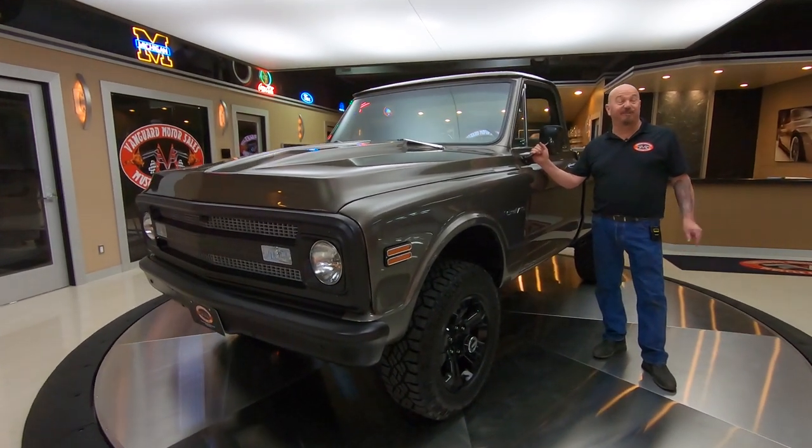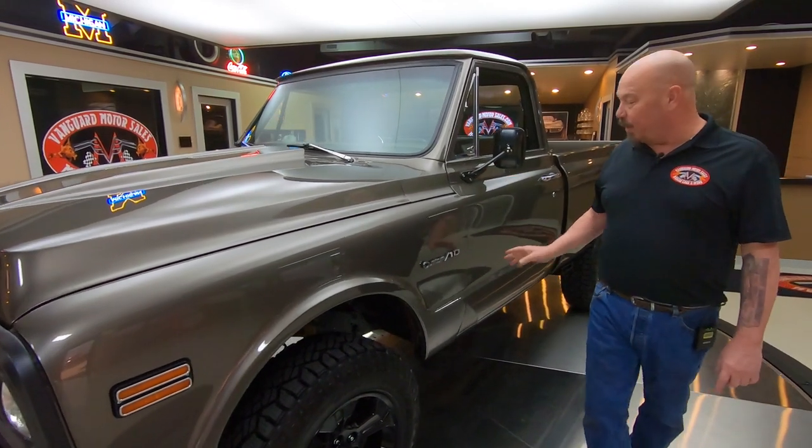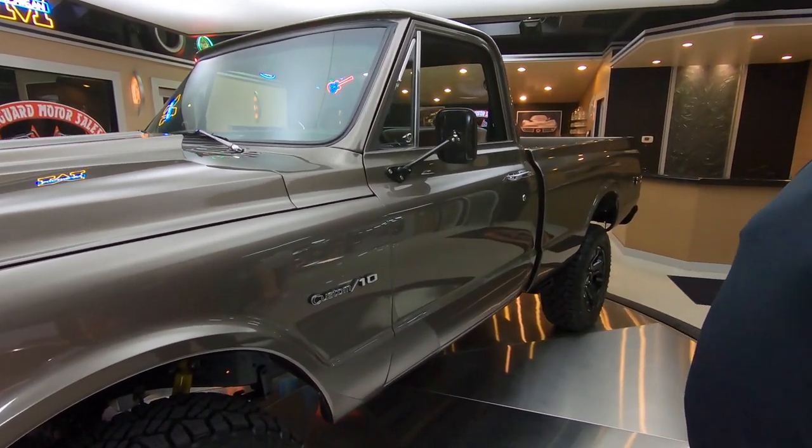Hey guys, welcome back to Vanguard Motor Sales. Man, I got a sweet one for you today — 1969 four-wheel drive. Man, this thing is sweet.